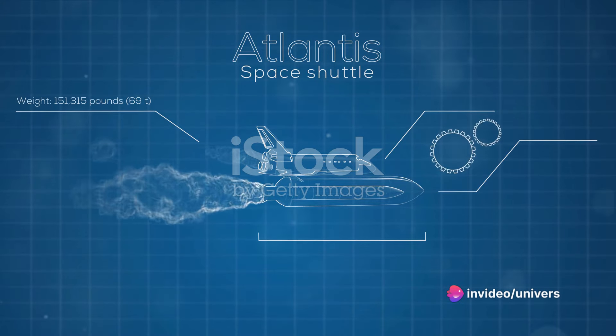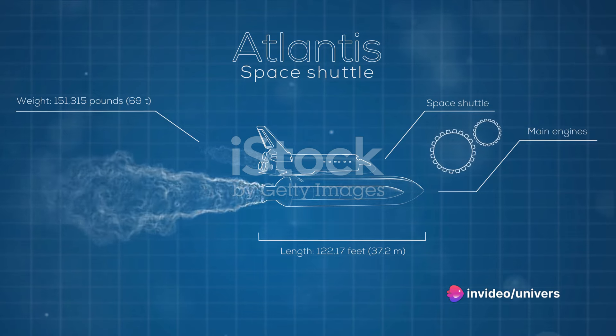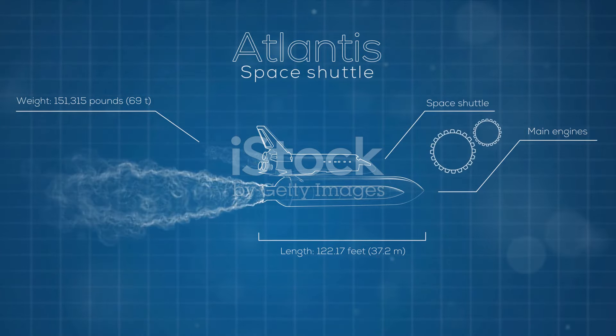Atlantis followed Discovery, launching in 1985. After 33 successful missions, it now graces the Kennedy Space Center Visitor Complex in Florida, inspiring future generations of space enthusiasts.